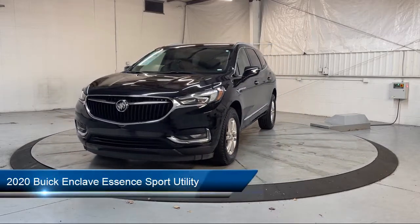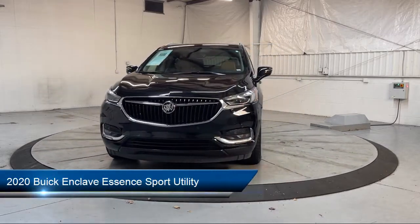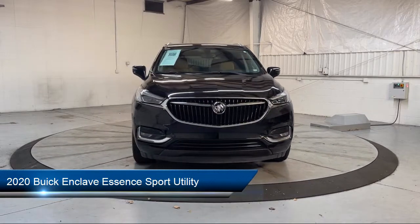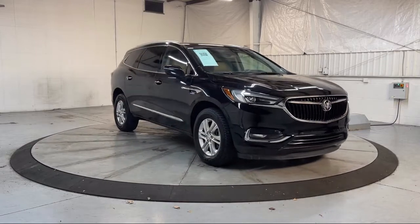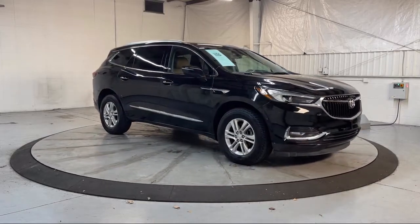It comes equipped with 3rd row seating, heated door mirrors, leather steering wheel with auto tilt-away, heated driver and front passenger seat, parking sensors, and roof rack.